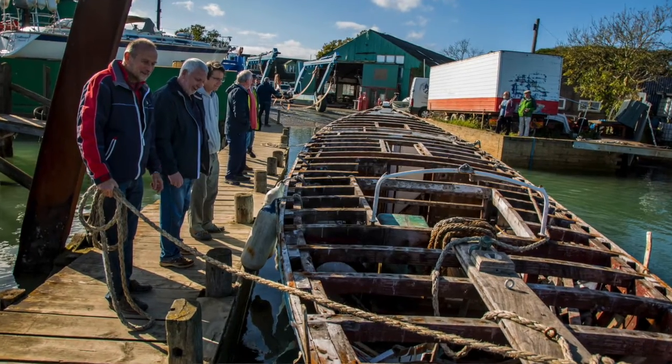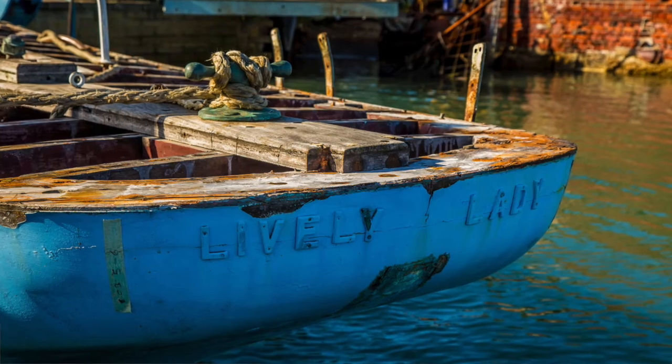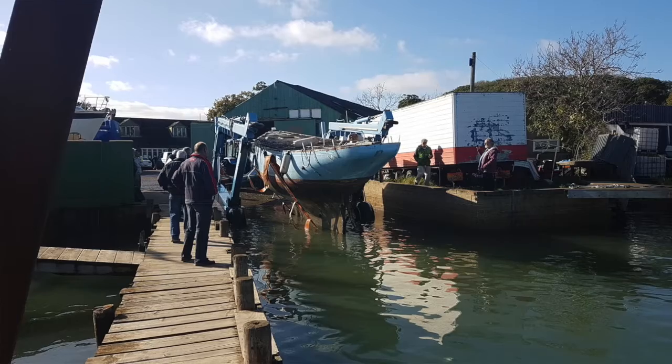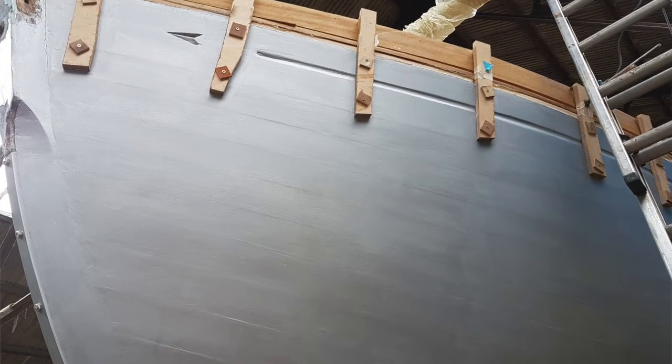We stripped the boat right down, took it down to bare wood inside and out, cleaned all the bilges out, everything went out, and then we just started putting it back together. Unfortunately some of the people who said they were going to come and work didn't come, so we ended up doing it all ourselves — it took nine months rather than seven. We missed some of the things we wanted to do, but we got here, we're nearly finished, and we've been down to hard work and donations and the help of other people.